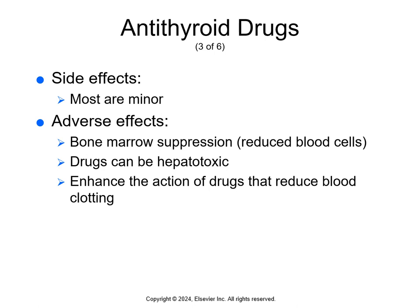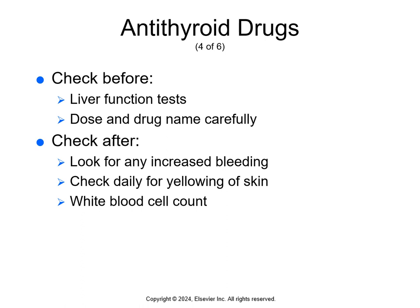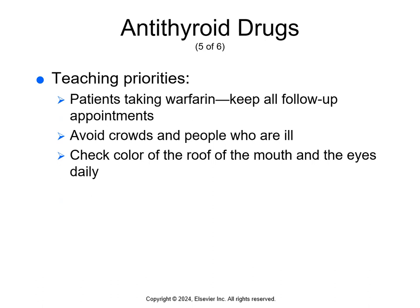Adverse effects include bone marrow suppression, liver toxicity, kidney damage, and enhanced action of anticoagulant drugs. Before giving these, monitor liver function tests — if a patient already has a liver problem, drug effects on the liver are worse and can occur at lower doses. During treatment, continuously monitor for bleeding from the gums, unusual or excessive bruising, bleeding around IV sites, blood in urine, stool, or vomit, and yellowing of the skin. Monitor the white blood cell count because bone marrow suppression reduces white blood cells and increases infection risk.